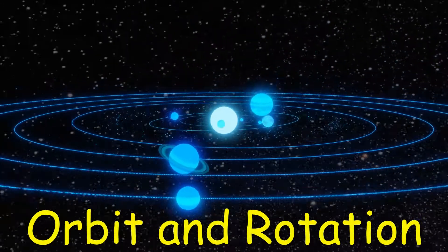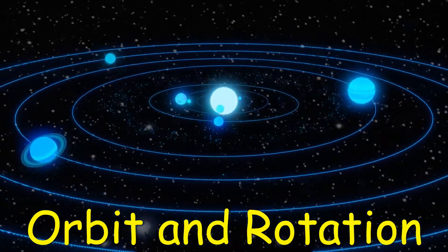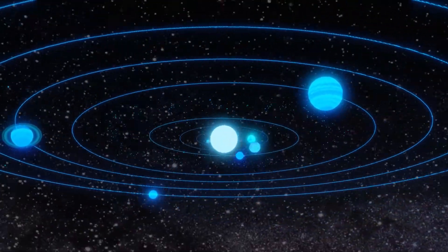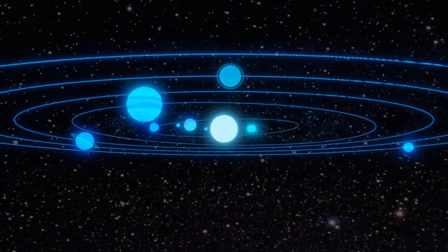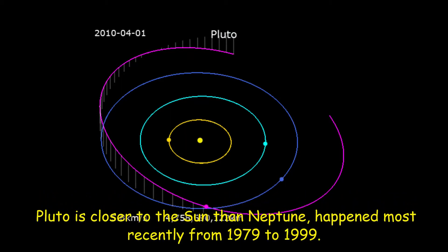One day on Neptune takes about 16 hours, and Neptune makes a complete orbit around the Sun in about 165 Earth years. Sometimes Neptune is even farther from the Sun than dwarf planet Pluto. Pluto's highly eccentric, oval-shaped orbit brings it inside Neptune's orbit for a 20-year period every 248 Earth years. This switch, in which Pluto is closer to the Sun than Neptune, happened most recently from 1979 to 1999.